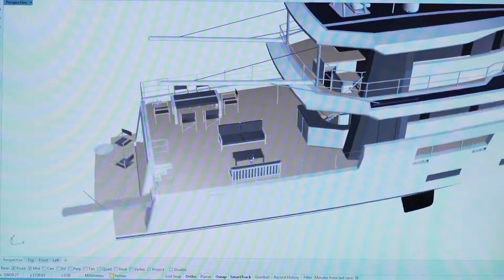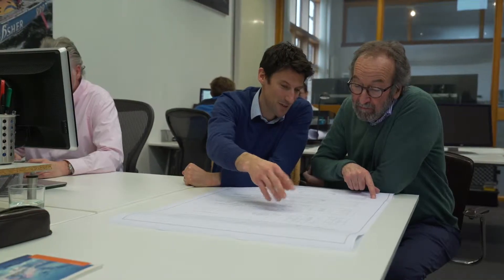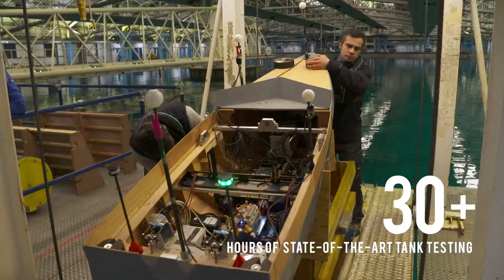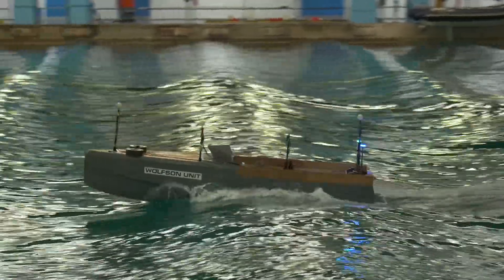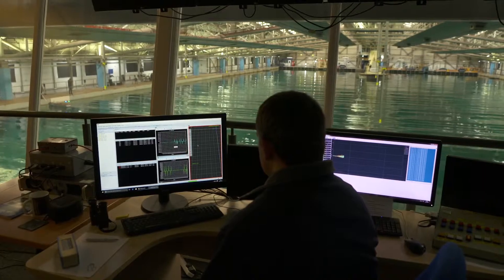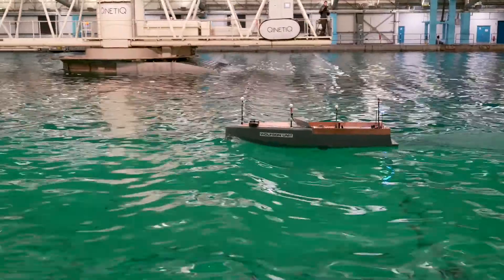Here at Humphreys Yacht Design we're responsible for the exterior styling and naval architecture of the Arxen range of yachts, working closely with our project partners — Arxen, White Shipyard, and Design Unlimited who are responsible for the interior design. We've been busy designing for really the last eight months, working very closely with Arxen and really trying to get as good an understanding of how the yacht is going to be utilized as best we can.